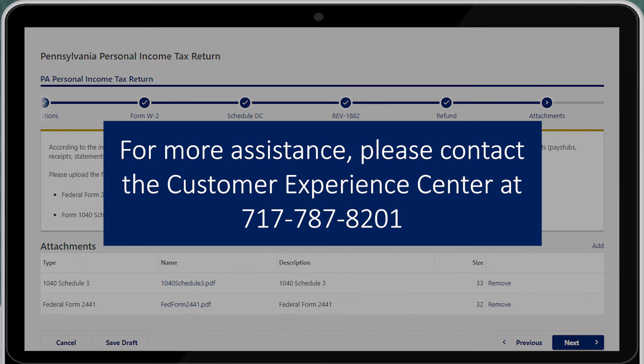For more assistance, contact the Customer Experience Center at 717-787-8201.